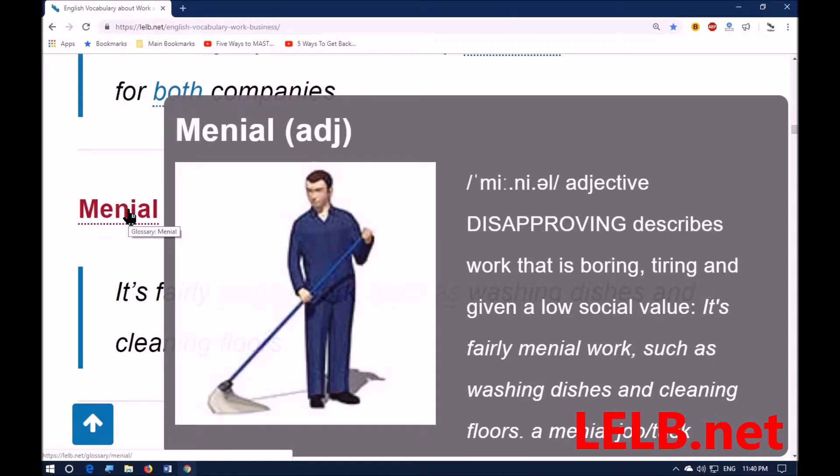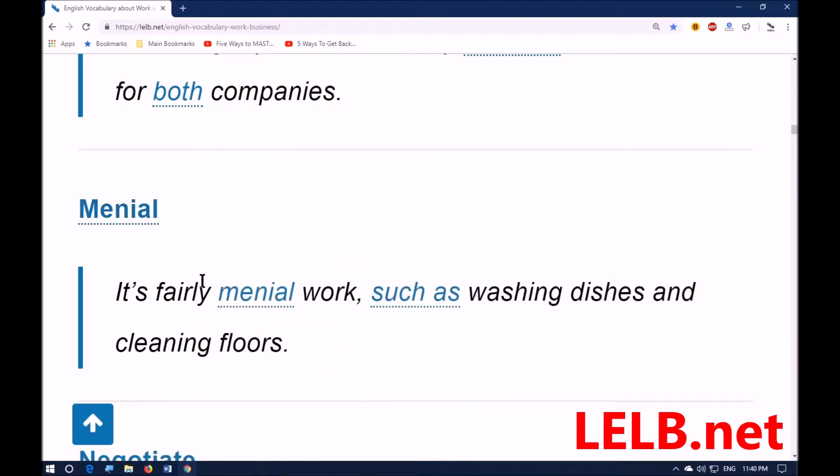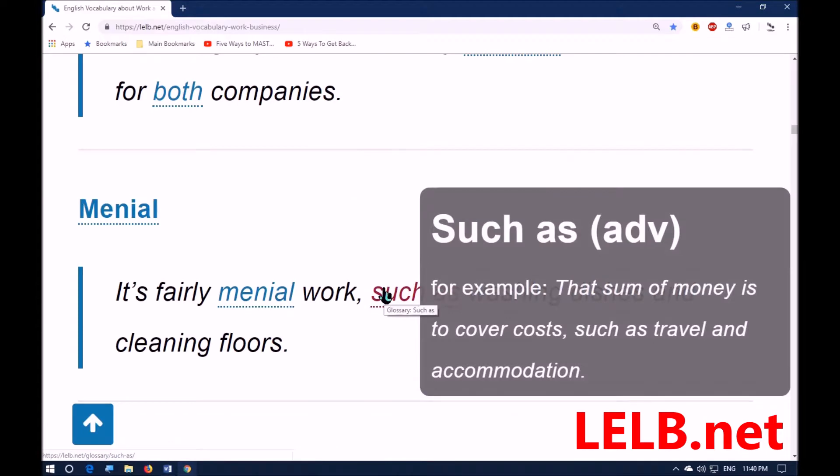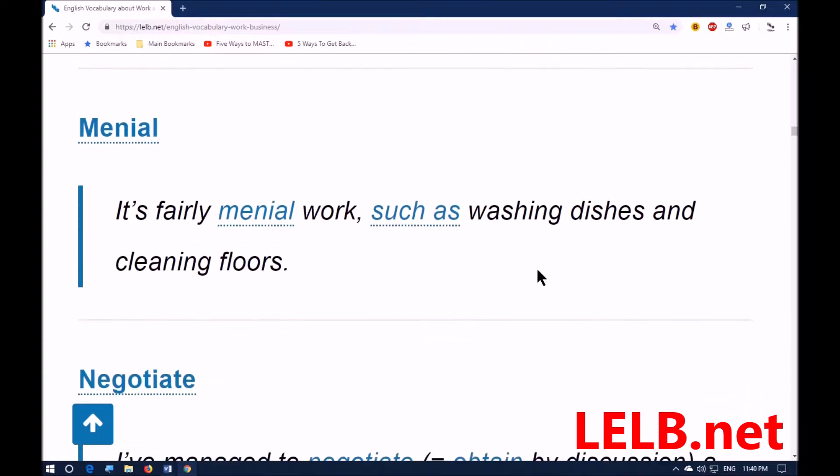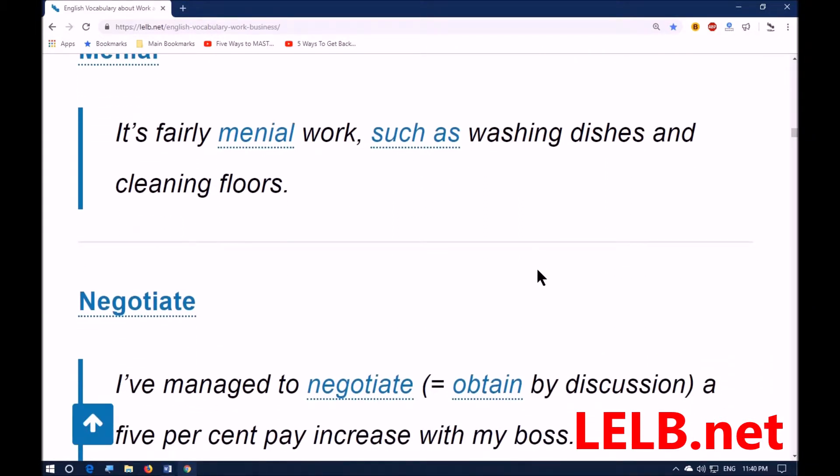Next word: 'menial.' It describes work that is boring, tiring, and given a low social value. For example: it's fairly menial work, such as washing dishes and cleaning floors. These jobs don't give you much prestige. Some people consider them low-status jobs, though every job has its own value.